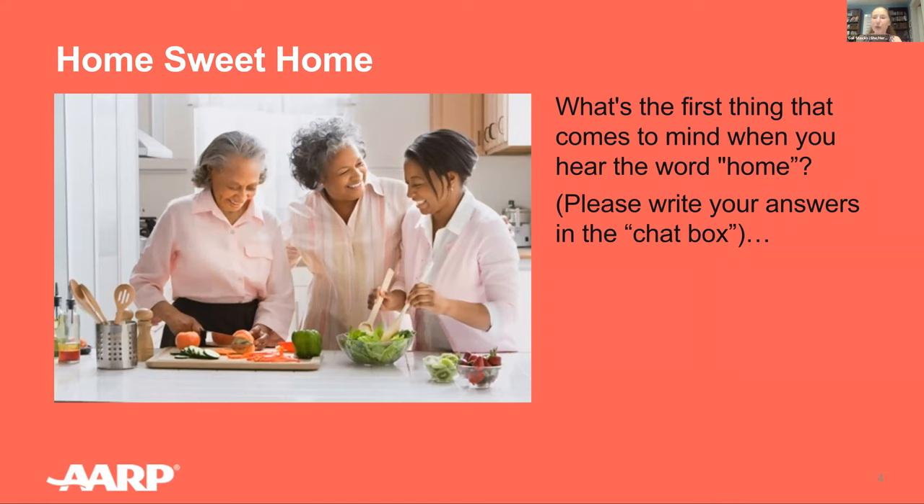What's the first thing that comes to mind when you hear the word home? Please share your response using the chat. For many of us, it's the personal touches that change a house into a sweet home — the memories, the feel of comfort, family photos, good times, a place to feel calm and secure. It's understandable why so many of us wish to stay in our homes as we age. Responses coming in include family, comfort, safety, and 'a place that has familiar stuff.' Thank you everybody for sharing — that's absolutely the basis for everything we're talking about this evening.